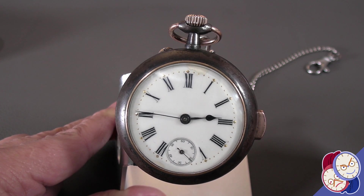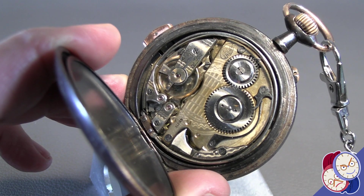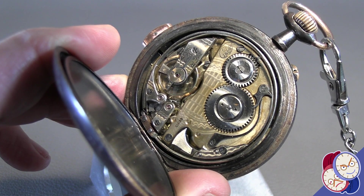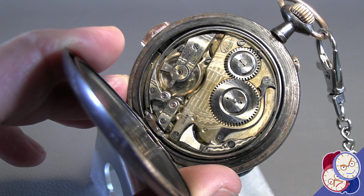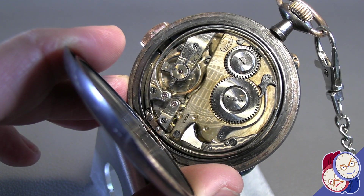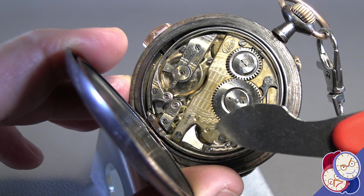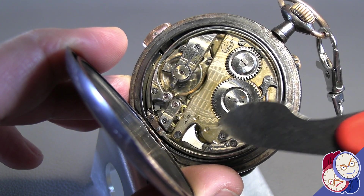Let's turn it around and open it up. There it is — this beautiful repeater movement. The number engraved on the movement is the Swiss patent number for the movement. Right here, those are the hammers. You'll see them move when I hit it.